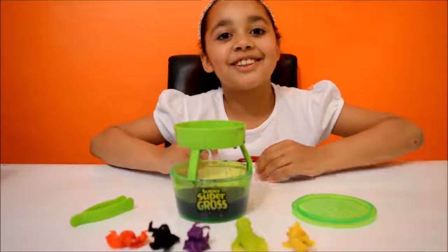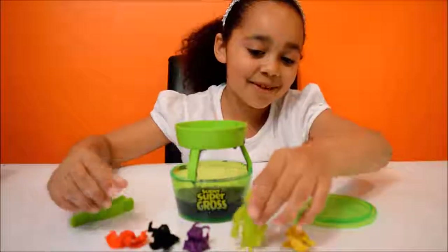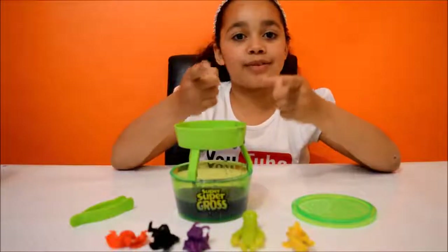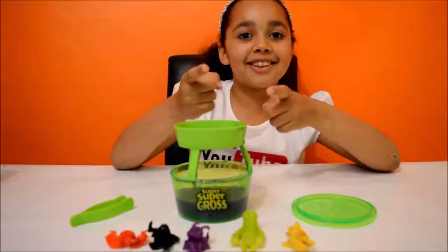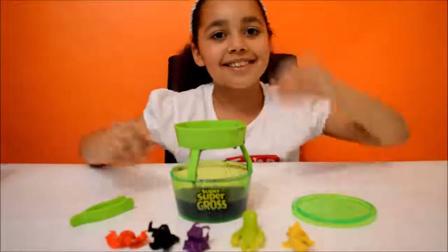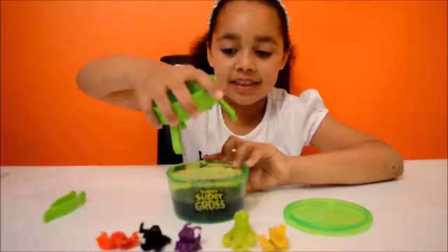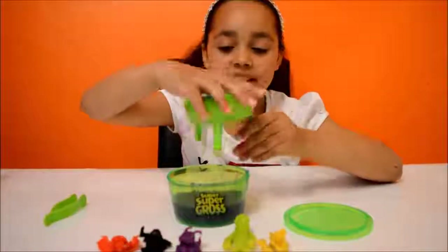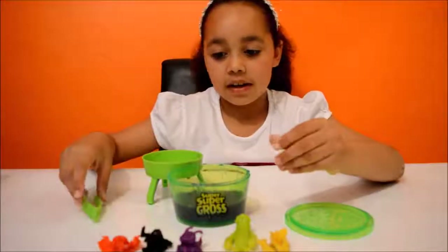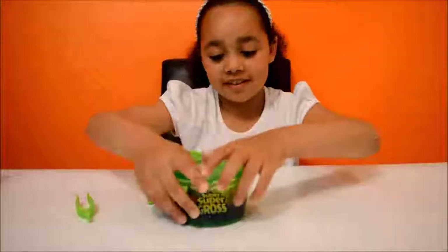Guys, I've got a favourite monster — can you guess which one it is? It's the green one! And if any of you guys have a favourite monster, you know what to do — tell me in the comments down below which one it is! The cool thing about this toy is that you can take this off and wash it, and you can also wash the tweezers, and then you can put the monsters in here to save them and put the lid on.